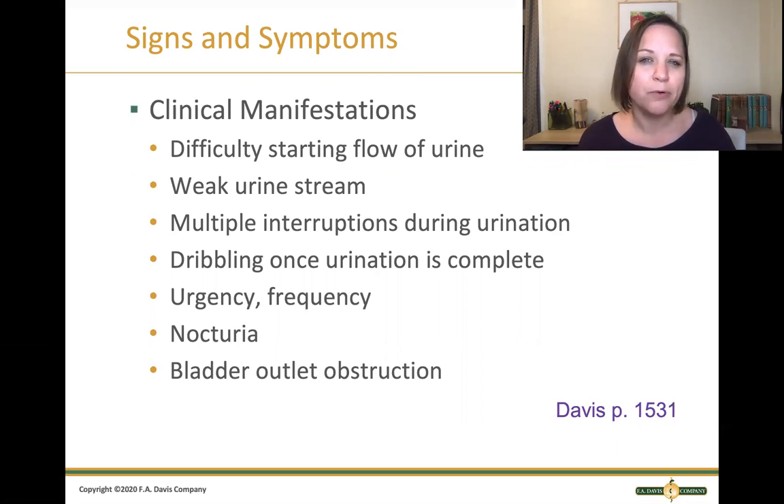We're going to see problems with elimination from urinary obstruction — things like difficulty starting the flow, a weak urine stream, multiple interruptions during urination, and dribbling once urination is complete, because the bladder didn't really fully empty in the first place. We can also see urinary urgency — a sense to go right now — and urinary frequency, voiding often, again because that bladder never fully emptied.